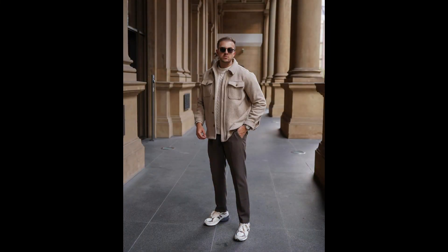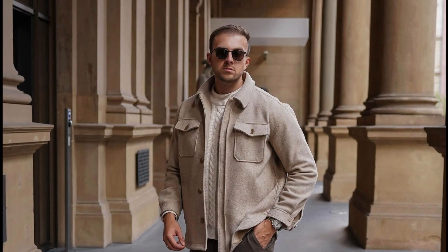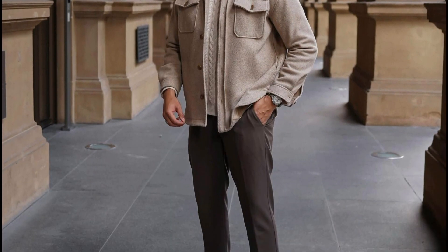For the next outfit you can try a white sweater layered with a cream jacket with dark grey chinos and white sneakers.